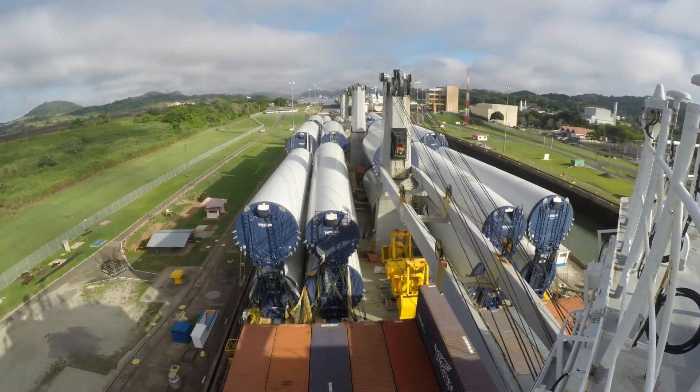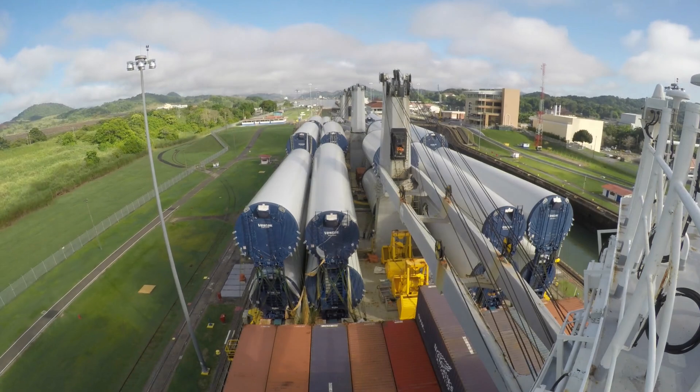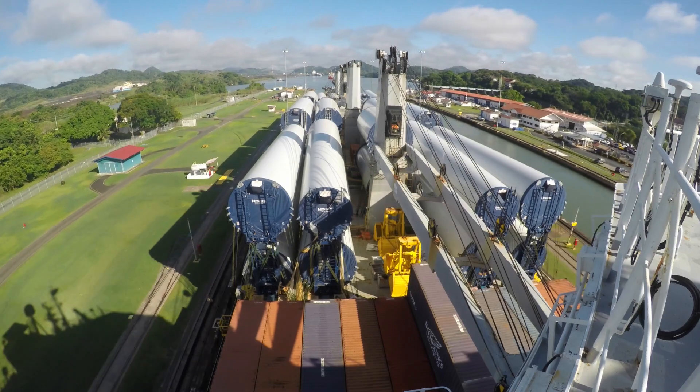The first lock we're passing is the Miraflores Lock. This lock has two chambers going up, and it takes approximately 10 minutes to fill each chamber, leveling the ship to the next chamber.